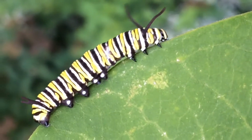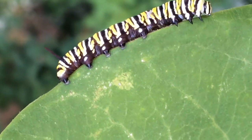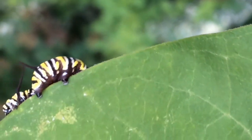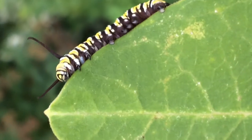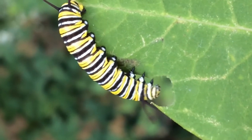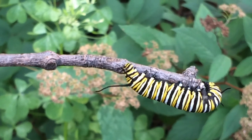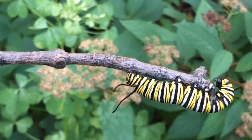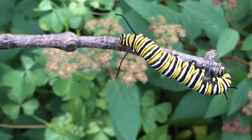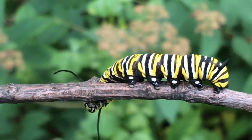Here you can see a close-up look at how the caterpillar gets around. Hanging around upside down is no big deal if you're a caterpillar. Caterpillars have antennae on the front and back ends of their bodies.